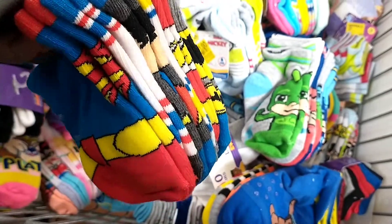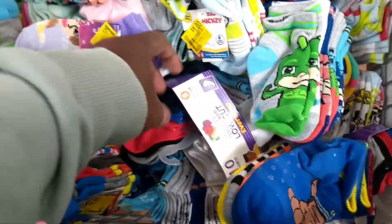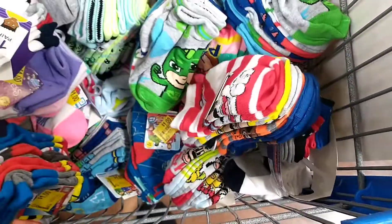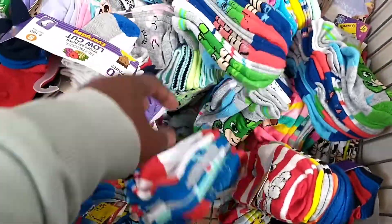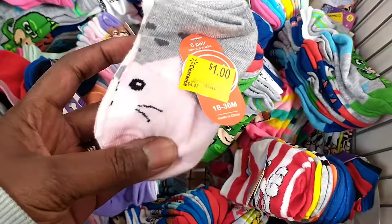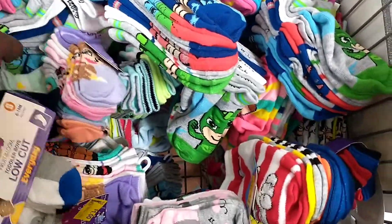Oh, like superheroes — what else do they have? Superhero to the rescue, Spider-Man, oh Marvel! I've never found the one-dollar socks before, and we have the Wonder Nation Walmart brand as well.